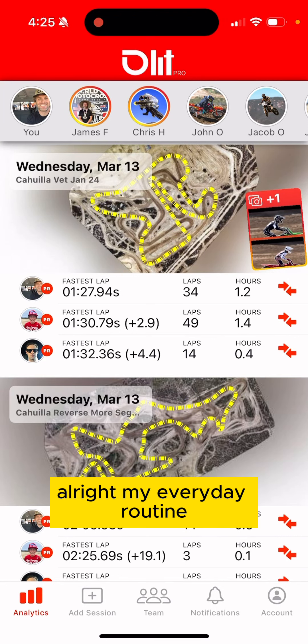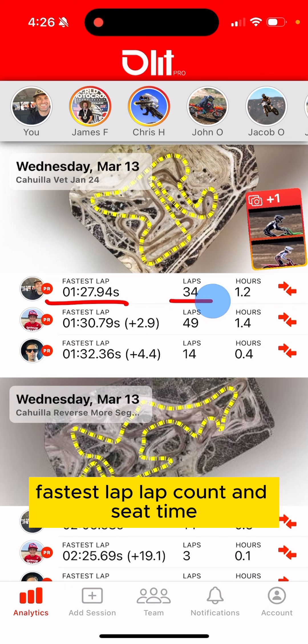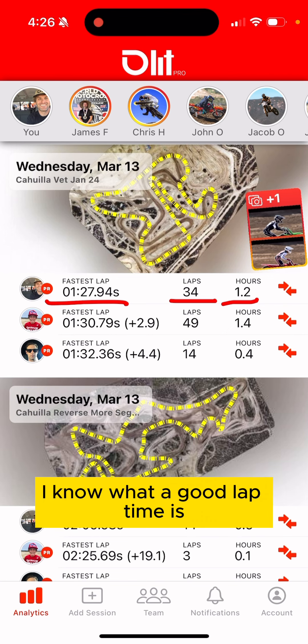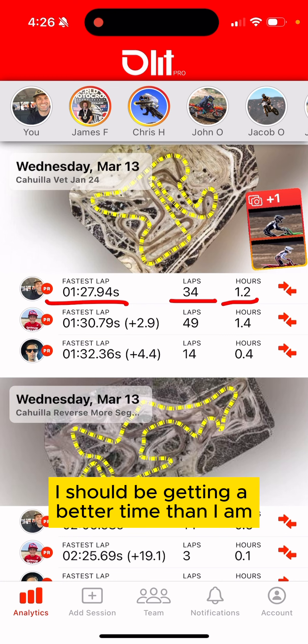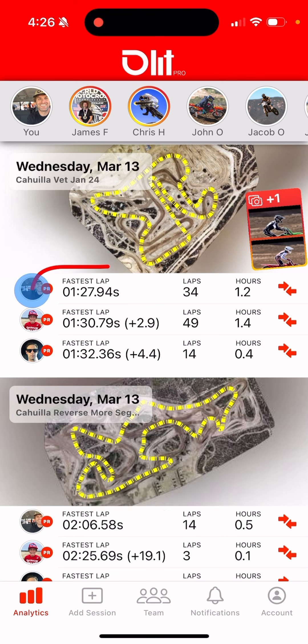My everyday routine when I use Lap Pro at the track is really easy — it's fundamentally these things: fastest lap, lap count, and seat time. I have goals for all these things because I know the tracks in southern California where I ride. I know what a good lap time is, I know if slightly different conditions mean I should be getting a better time, and I keep track of them every time I come to the track.